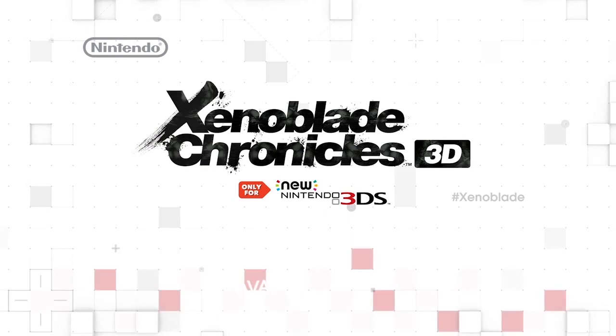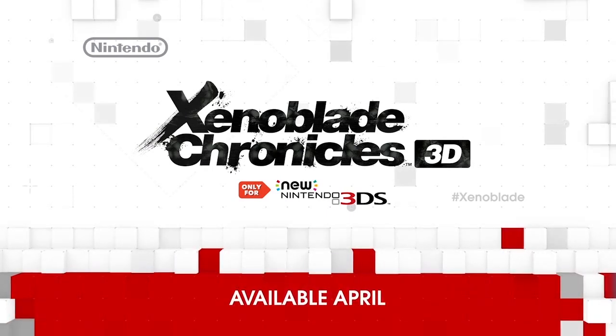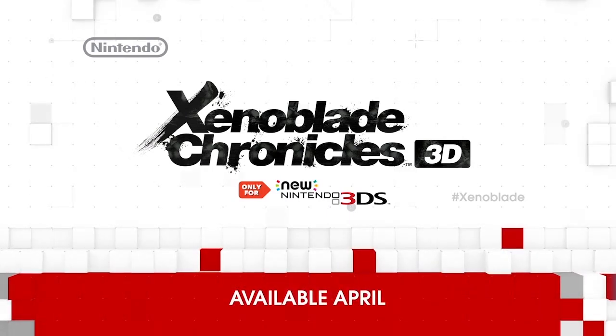Xenoblade Chronicles 3D will be available in April 2015 exclusively for the New Nintendo 3DS XL.